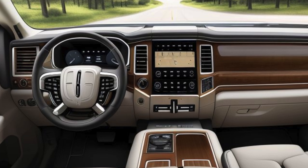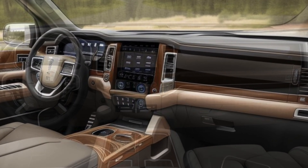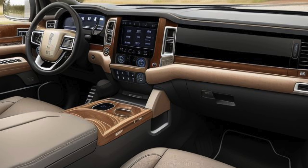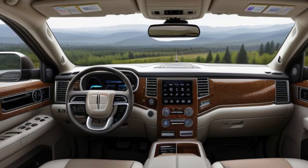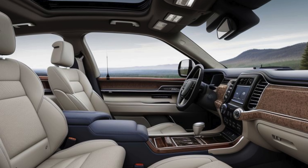Advanced infotainment and connectivity: dominating the dashboard is a large, curved OLED display that combines the instrument cluster and infotainment system into one seamless interface. Powered by Lincoln's latest Sync 4 system, the Navigator Electric offers an intuitive user experience with features like wireless Apple CarPlay, Android Auto, voice commands, and over-the-air updates.